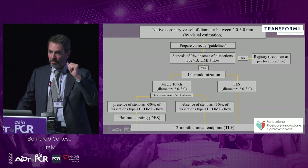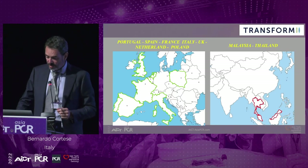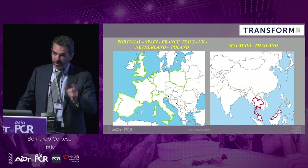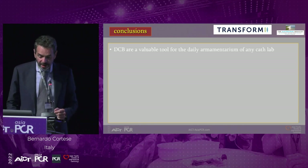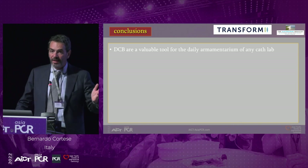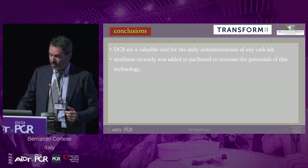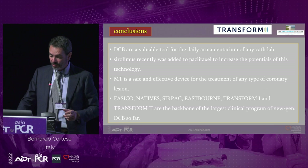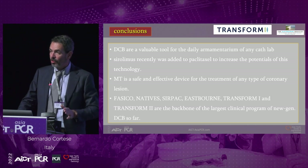TRANSFORM TWO targets native vessel disease between 2.0 and 3.0 mm — small and mid-sized vessels. After lesion preparation, patients are randomized to Magic Touch or everolimus-eluting stent. Enrollment is just beginning, with just over 100 patients so far. In conclusion: DCBs are a valuable tool in the daily cath lab armamentarium. Sirolimus has recently been added to paclitaxel-coated balloons to expand this technology. Magic Touch is a safe and effective device for any type of coronary lesion.